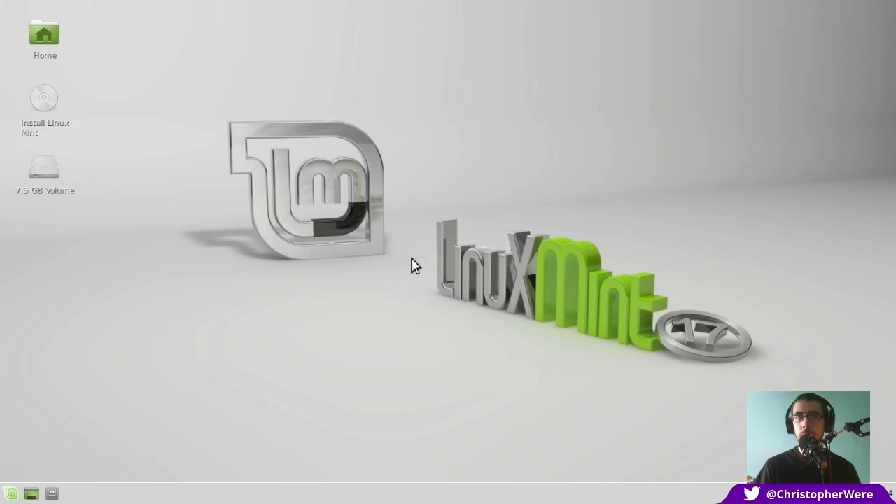When I asked in an earlier video what the real difference was between Cinnamon and Mate, one of you said there's actually quite a big difference in system resources. Mate - M-A-T-E, however they pronounce it - from what I can tell, is kind of just reinventing XFCE. Without further ado, let's crack on with the install process.